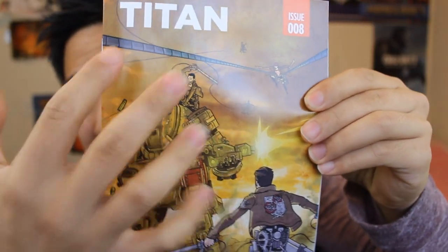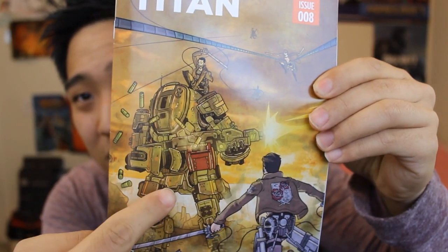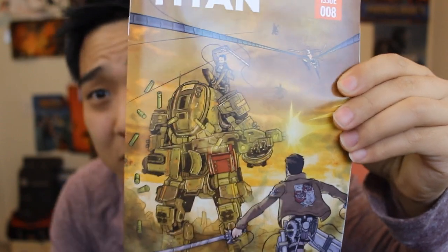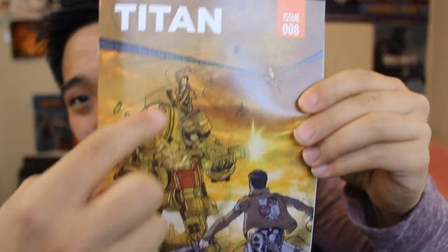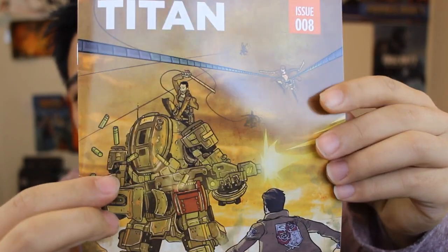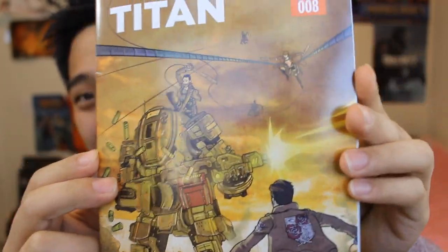As you can see here, there's some Titanage going on. There's a Titanfall huge mech warrior right here — the new video game that came out recently — as well as the Attack on Titan anime, which is super sweet. Love that anime. So glad they're incorporating it in this month's Loot Crate. Inside is just some artwork and info about what's inside the crate.